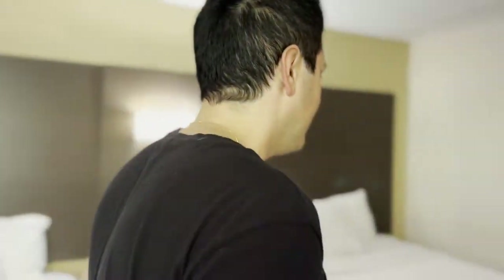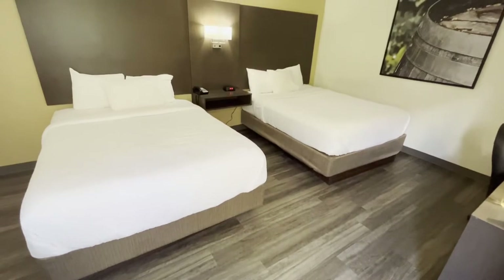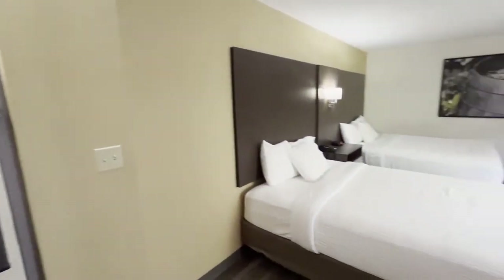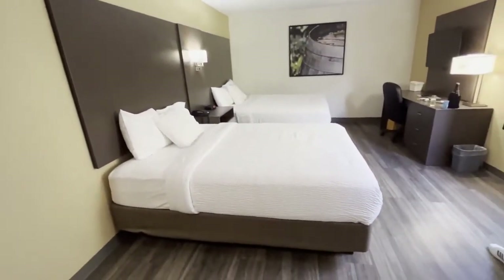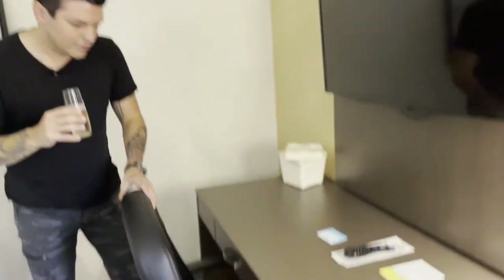While we're here, why don't we give you guys a really quick room tour? Starting off, it looks like we have two double beds, which is fine. It looks like these rooms were actually recently renovated because I have stayed here before and I swear they had carpets. We also have this little TV entertainment area with a little desk.